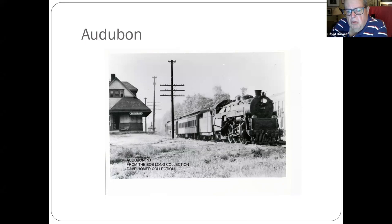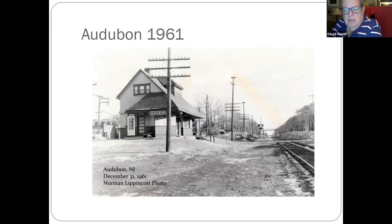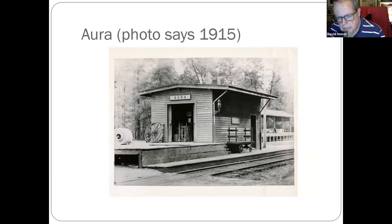Audubon — a couple from the Bob Long collection. This is a Reading engine, a Reading locomotive, coming along headed towards Camden. Station from about 1961 — there's a dentist office. Later in the program you'll see pictures of a walkover bridge, which I was told today was built by the railroad. The walkover bridge in Audubon is gone, but the one in Haddon Heights is still there.